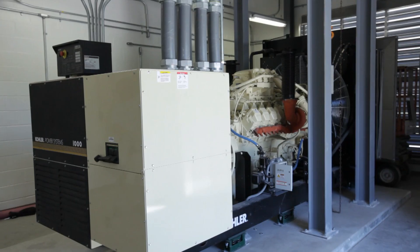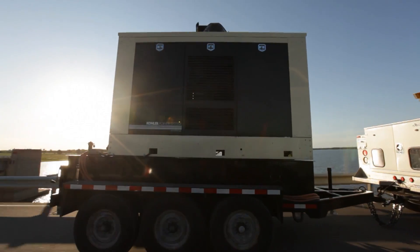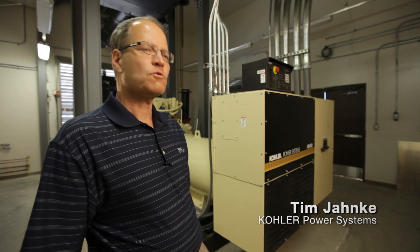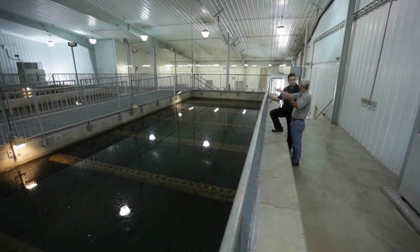Generation plays a crucial role in being able to supply all of our customers. Backup power for facilities such as water treatment plants is essential because basically without backup power they can't run their facility.